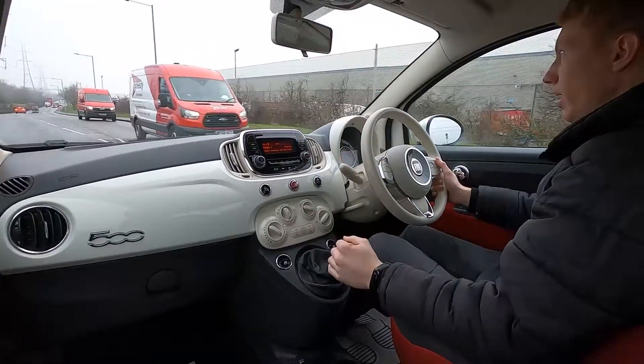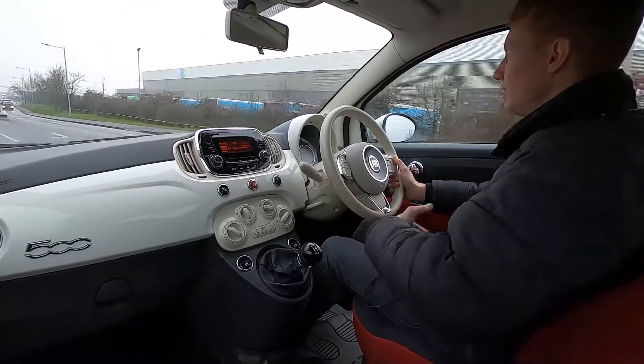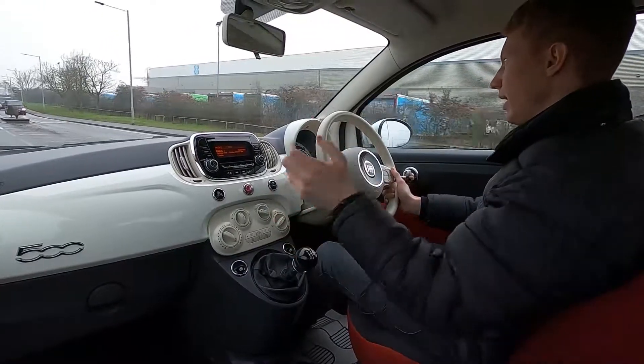The Fiat 500 is well known for being a great city car, so if you're looking for a car for noodling around town in, it's easy to park, nice and spacious, and practical as well.